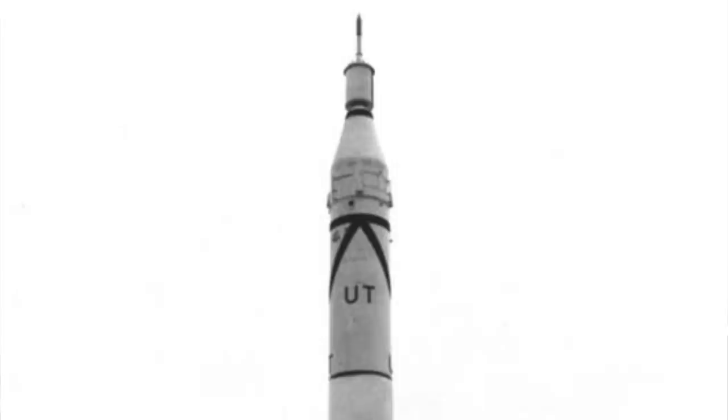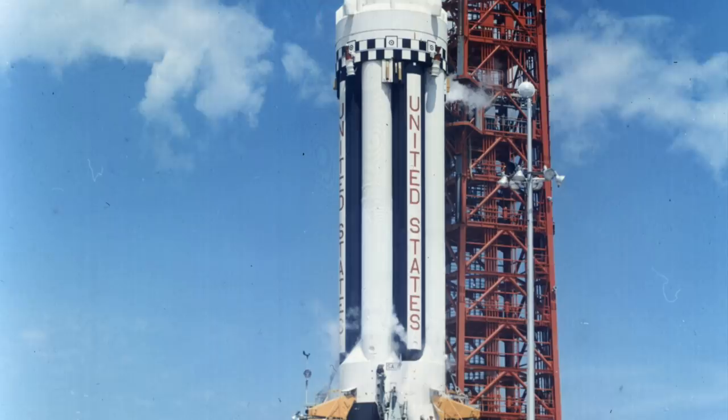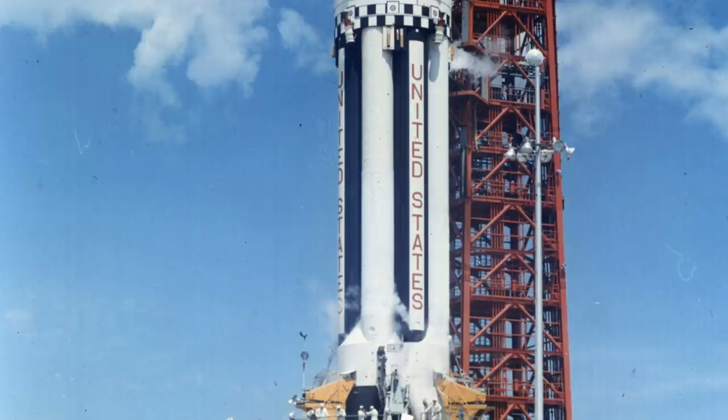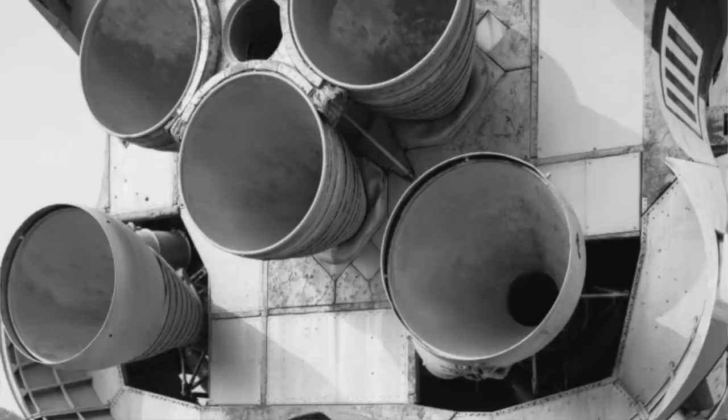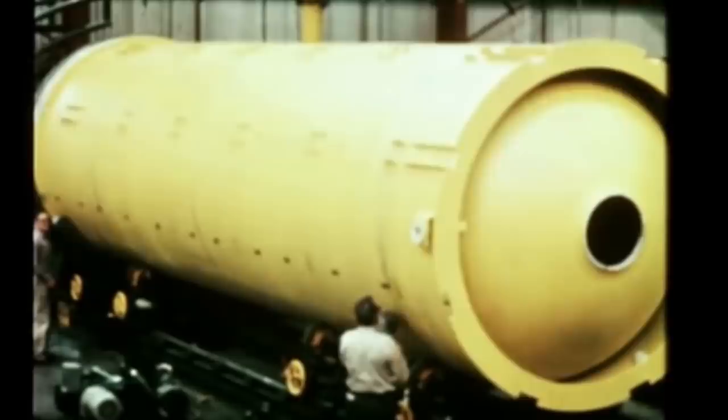Von Braun had the perfect idea. He would take his Juno 1 rocket and the Juno 2 rocket — basically Redstones and Jupiters modified to launch hardware into orbit — and cluster 8 of these tanks together with one Jupiter tank in the middle, then add 8 rocket engines on the bottom that were improved versions from the Jupiter. That would be the first stage. He called it the Juno 5, because Juno 3 and 4 were multi-stage versions that never got approved.